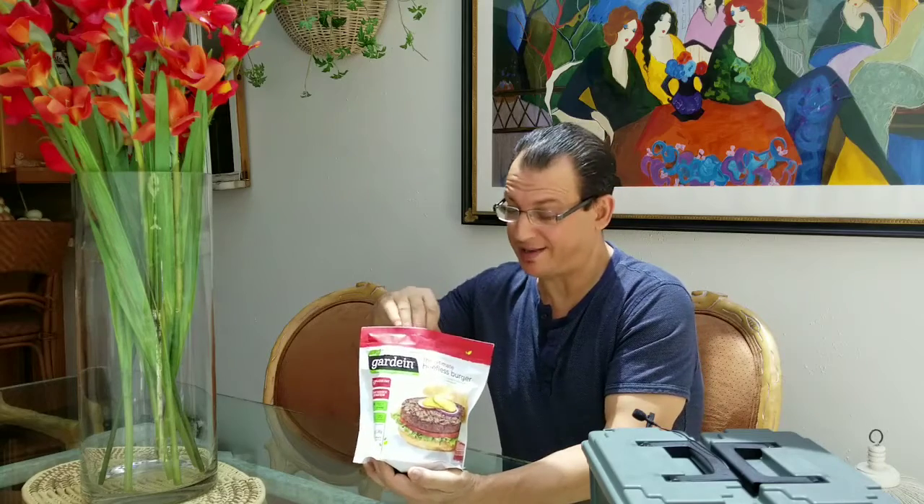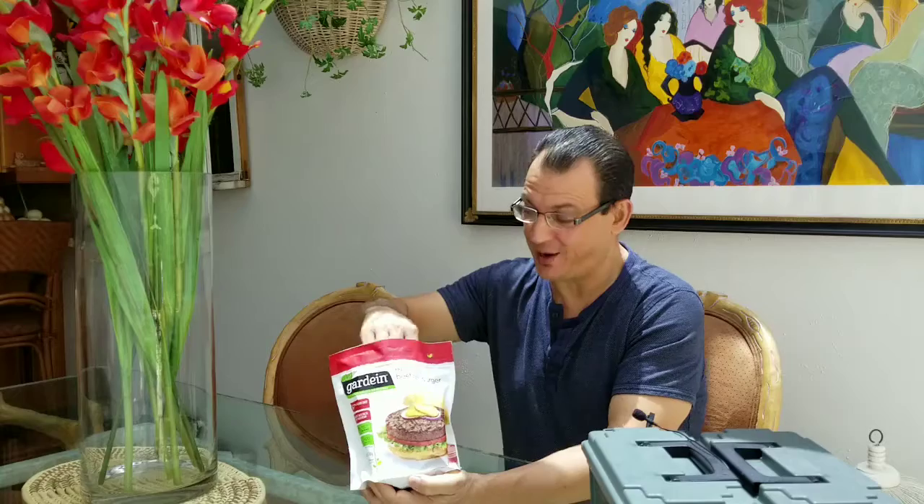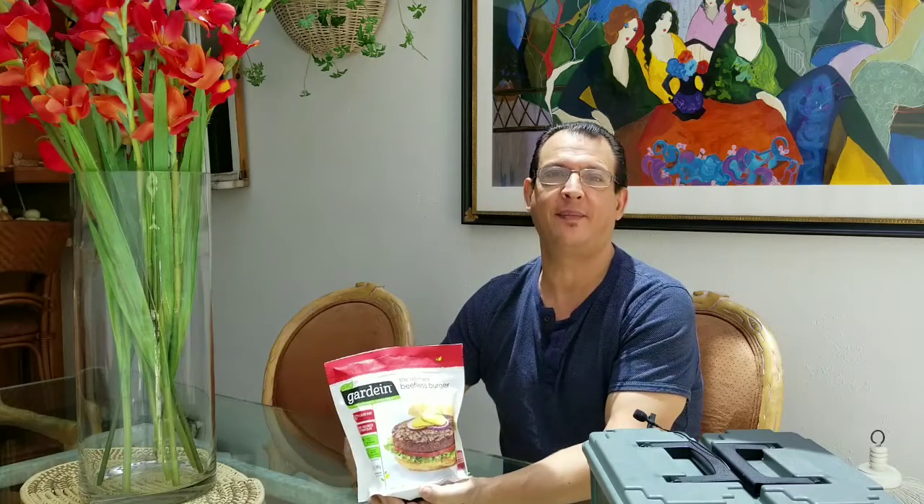I love trying these new products. I go to the market and I'm mesmerized. I've been out of the country for many years — in Thailand, Honduras, and Panama — and I come back to the United States and there are products like this.